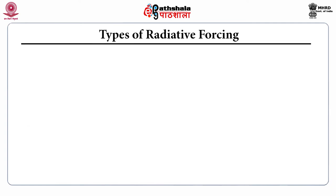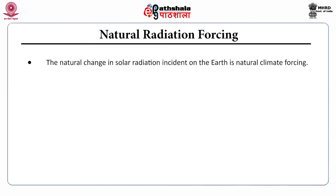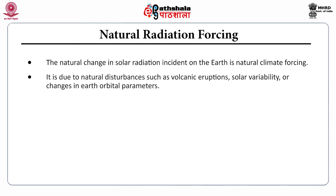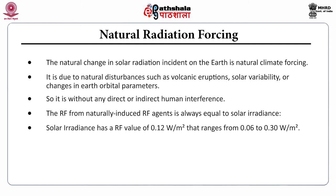Radiative forcing can be natural or anthropogenic. Natural radiative forcing refers to the natural change in solar radiation incident on the Earth. It is due to natural disturbances such as volcanic eruptions, solar variability, or changes in Earth's orbital parameters — without any direct or indirect human interference. The radiative forcing from naturally induced agents is always equal to solar irradiance. Solar irradiance has a radiative forcing value of 0.12 Watt per meter square, ranging from 0.06 to 0.3 Watt per meter square, while volcanic aerosols in the atmosphere are currently negligible.